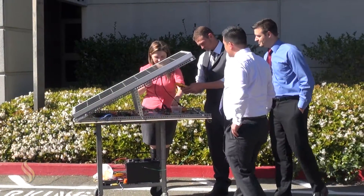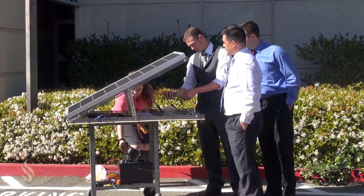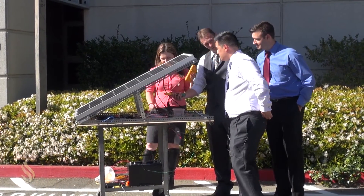What we have designed and developed here is a DC microgrid based on renewable energy. You see the solar panel here and battery energy storage. This is a complete power system designed specifically for them.